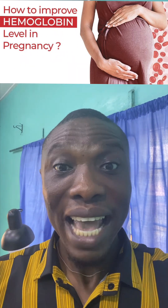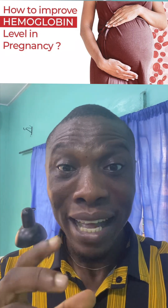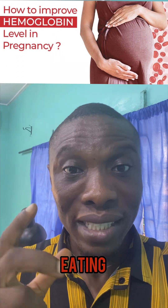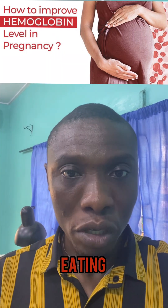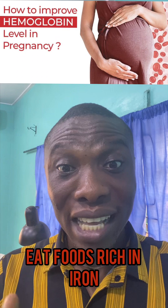How do you boost your PCV? How do you increase your blood level during pregnancy? The number one cause of anemia in most pregnant women is because they are not eating. Once they are aching, the appetite drops, and because the appetite drops, the desire for food is not there. So they will not eat, and when you are not eating, your blood level will be low.